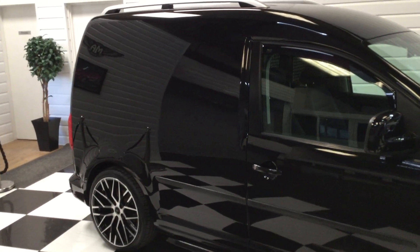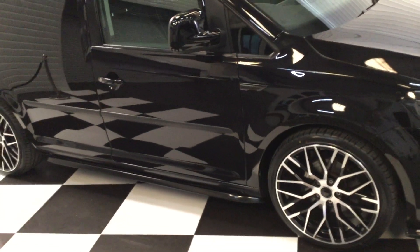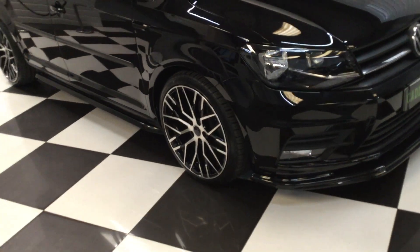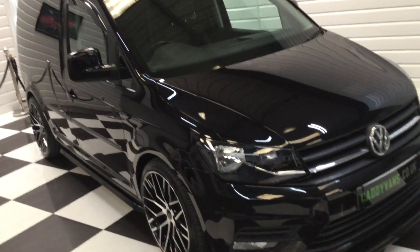She used to use this for taking her dogs in, and she's had a window put in the side door. We've done the same on her new one, so that the little dogs can see outside. I'll show you that in a minute.